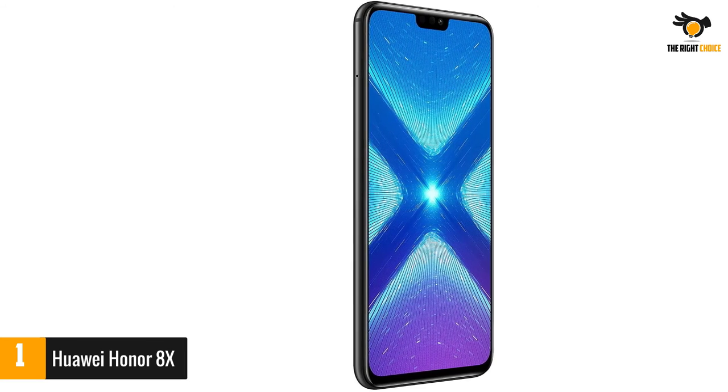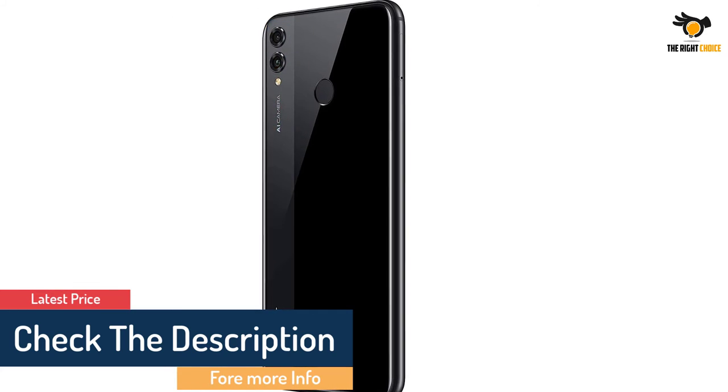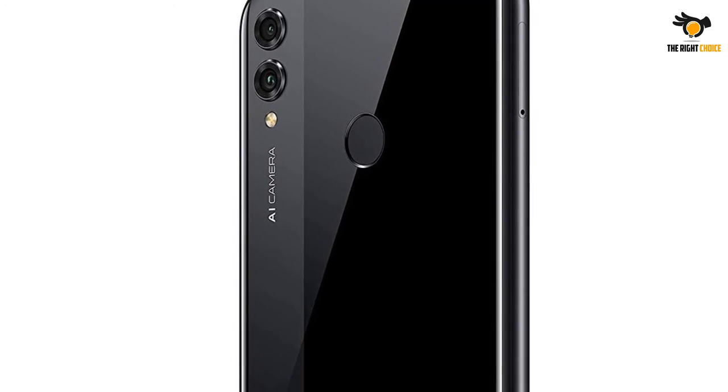If there's one caveat, it's probably that the Honor 8X isn't available in the United States locally yet. But don't worry — the slightly slower and cheaper Honor 7X is an excellent alternative if you really can't wait for the Honor 8X to arrive in a couple of weeks.